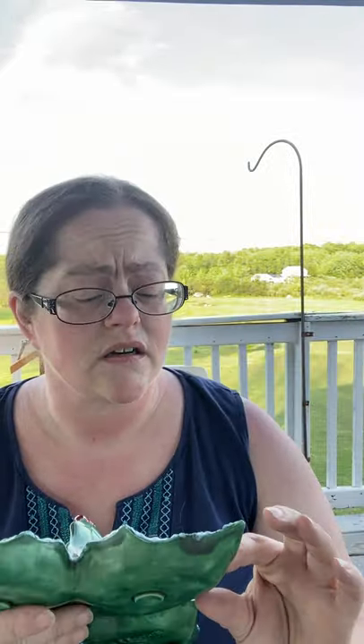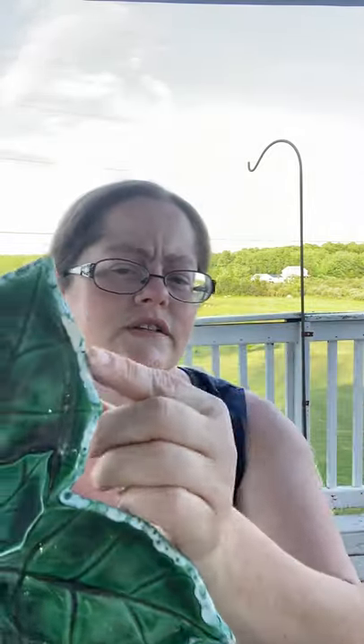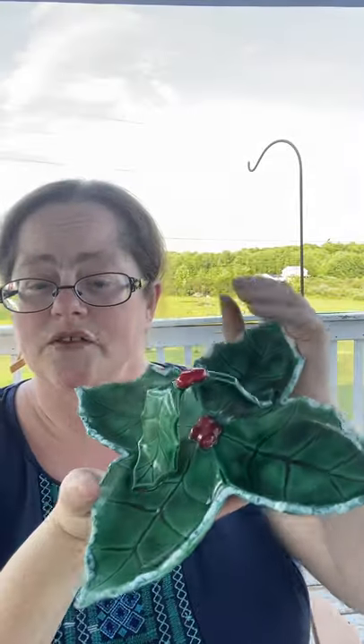I got some vintage Christmas greenery and this beautiful little four-pointed tray. It has a couple of chips but maybe a little bit of white paint would clear that right up. This was made by Joan Chestnut in 1962 — it's a Holland mold — so very nice for Christmas time.